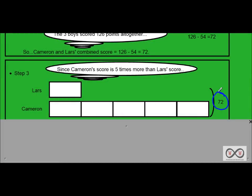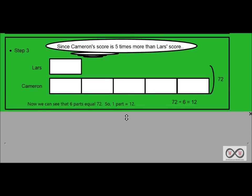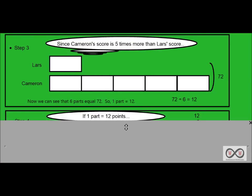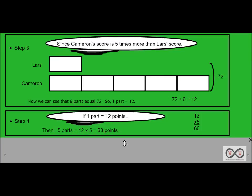We also know those two boys scored 72 points together, so we can see that six parts equal 72, meaning one part must equal 12. We calculate that as 72 divided by 6 equals 12. So now we know each part equals 12, meaning Lars has 12 points. For Cameron, who has five parts: five parts equal 12 times 5, or 60 points. We've shown our work here.